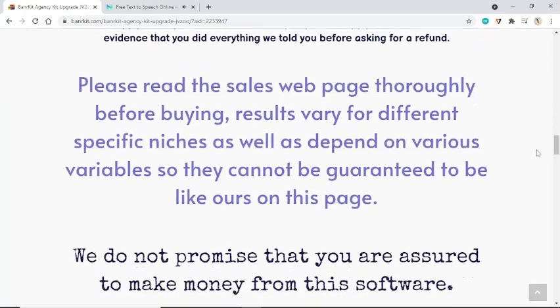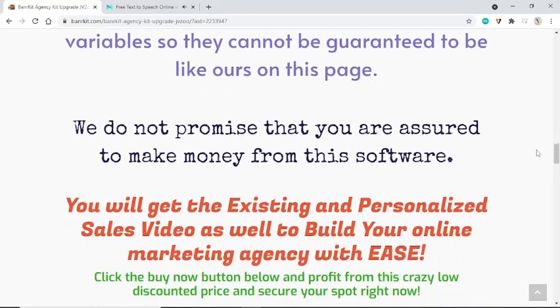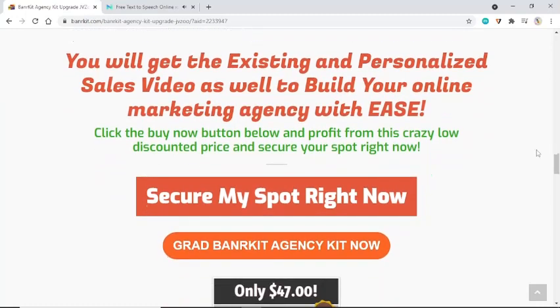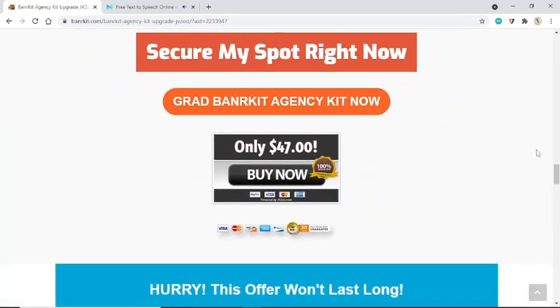We do not promise that you are guaranteed to make money from this software. You will get the existing and personalized sales video to build your online marketing agency with ease. Click the buy now button below and profit from this crazy low discounted price and secure your spot right now.